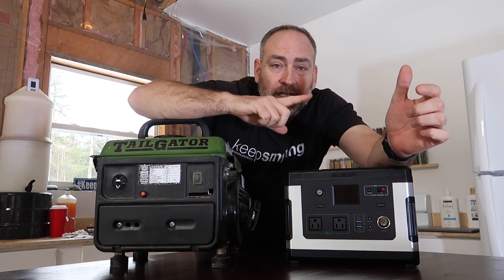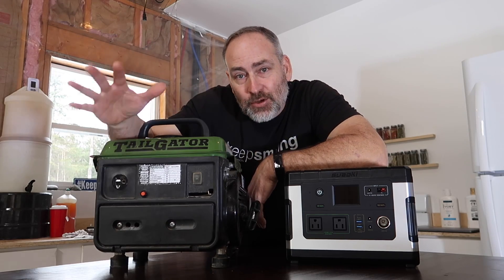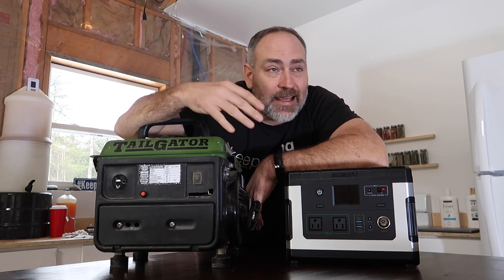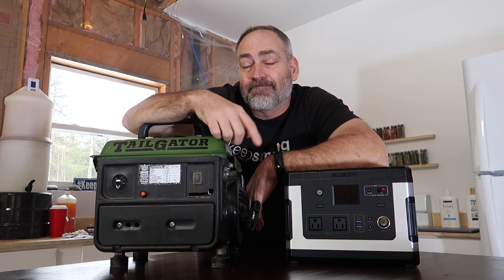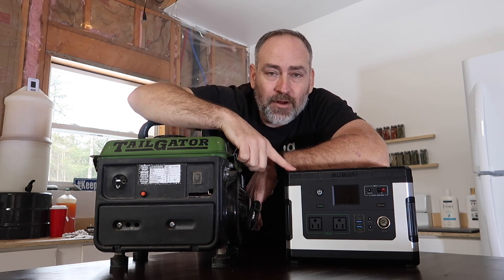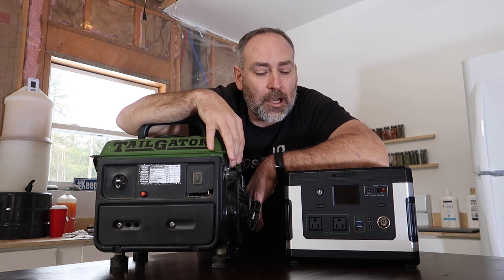Is there ever a situation in which a solar generator could replace a gas generator? That's what we're going to be talking about today. Hey guys, welcome back to our off-grid homestead. We've been sent a few of these units to test out, and while testing them I keep coming to the question: could this actually replace this? This is not a review video — it's a philosophy of use video.